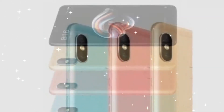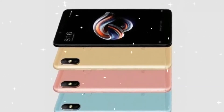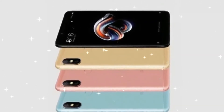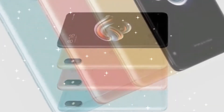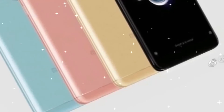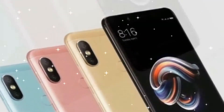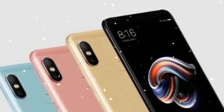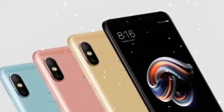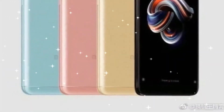The Redmi Note 5 Pro features a 5.9-inch Full HD+ display with a 2160 by 1080 pixel resolution and an 18 by 9 aspect ratio. It comes with 2.5D curved glass on top, 415 nits brightness, 83% NTSC color gamut, and a 1500:1 contrast ratio.